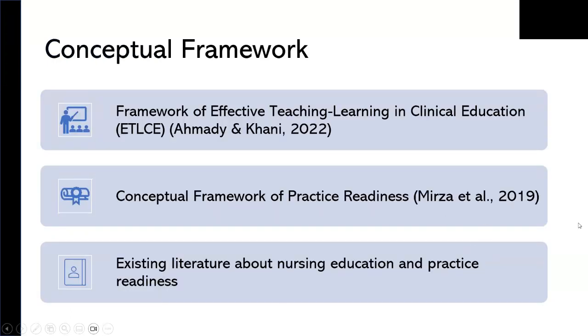To guide this study, I developed a conceptual framework informed by two existing frameworks as well as the body of literature about nursing education and practice readiness. There isn't any existing conceptual or analytical framework for evaluating primary care nursing education or primary care practice readiness, but our framework serves to define the phenomena of interest and identify the relationships we aim to examine. The two frameworks incorporated are the framework of effective teaching learning in clinical education and the conceptual framework of practice readiness.